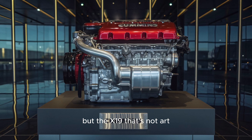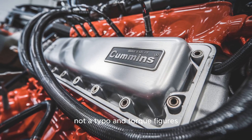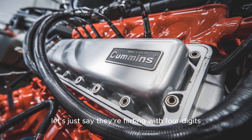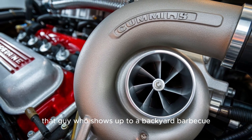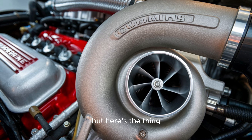But the X-19? That's not art, that's war. We're talking 1,200 horsepower — not a typo. And torque figures? Let's just say they're flirting with four digits. If torque had a personality, the X-19's would be that guy who shows up to a backyard barbecue, rips the grill off its hinges, and demands ribs now.